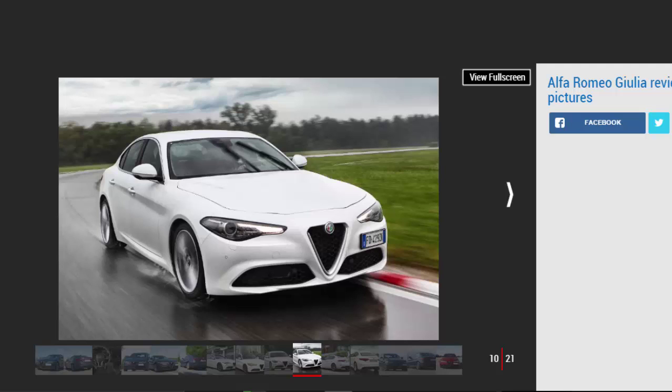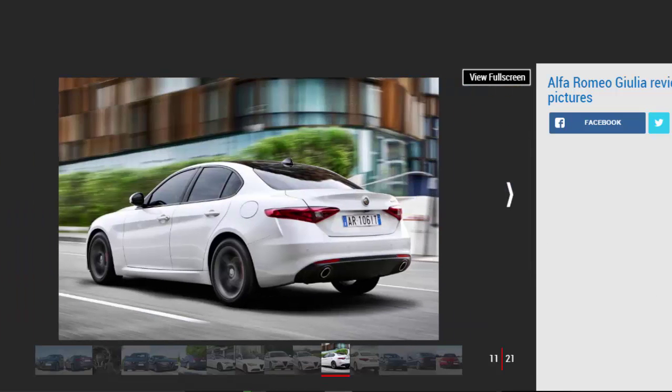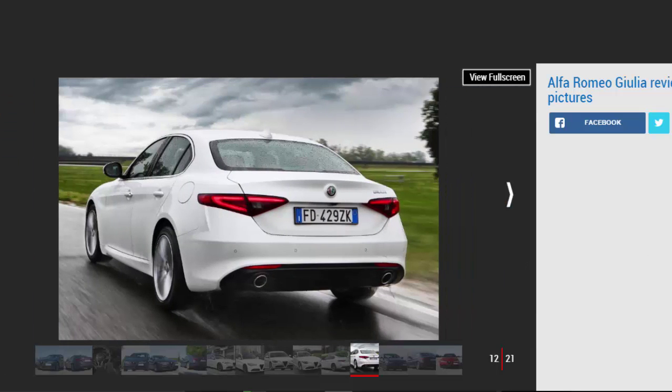Seven years later, the 75 gave way to the front-driven, Fiat Tipo-based 155, which was followed by the handsome 156 in 1997 and the 159 in 2005. The major difference between the 159 and the Giulia is that the latest saloon returns to a rear-wheel drive layout.